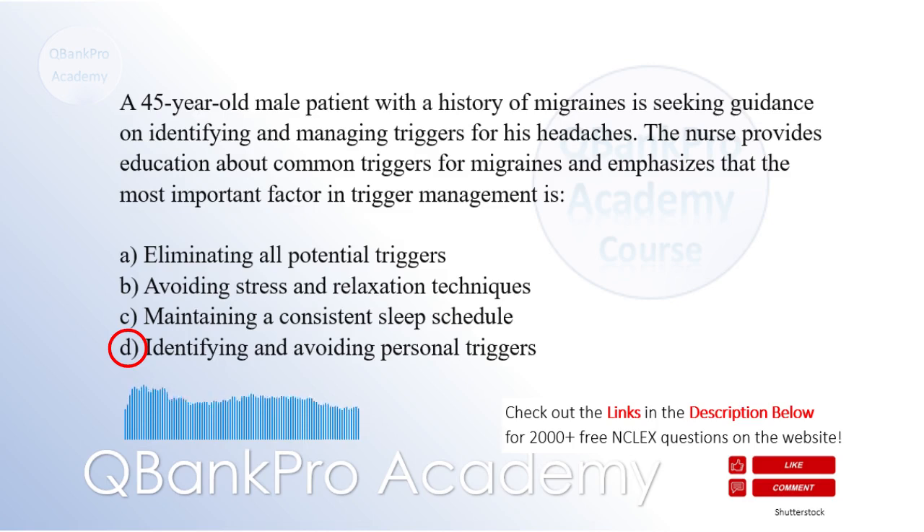Explanation: Migraine triggers can vary among individuals, and it is essential for patients to identify and avoid their personal triggers. While it may be beneficial to eliminate or minimize general triggers such as stress, irregular sleep patterns, or certain foods, the most effective approach involves understanding specific triggers that consistently lead to migraines in that individual. By identifying and avoiding personal triggers, patients can better manage their migraines and reduce the frequency and severity of headache episodes. Simply eliminating all potential triggers may be impractical and unnecessary.